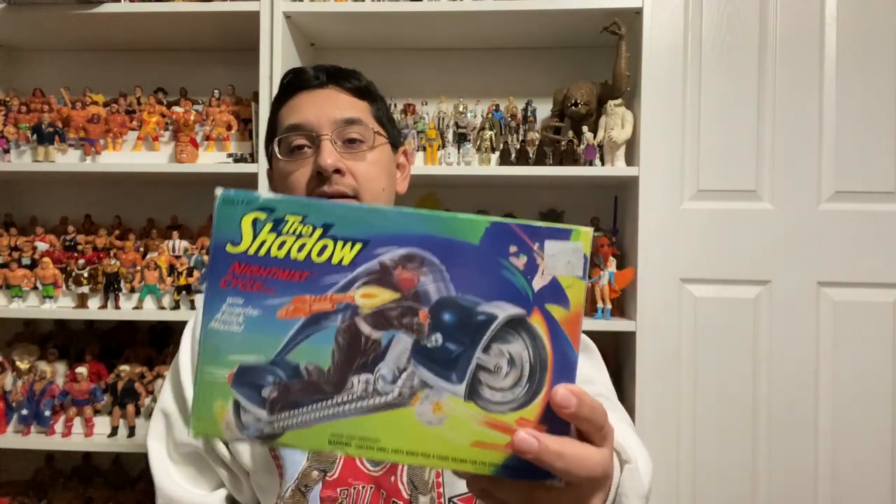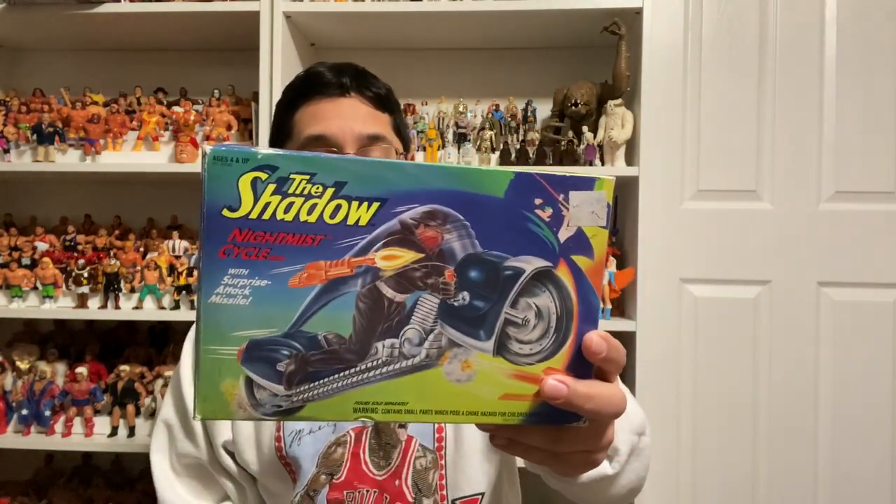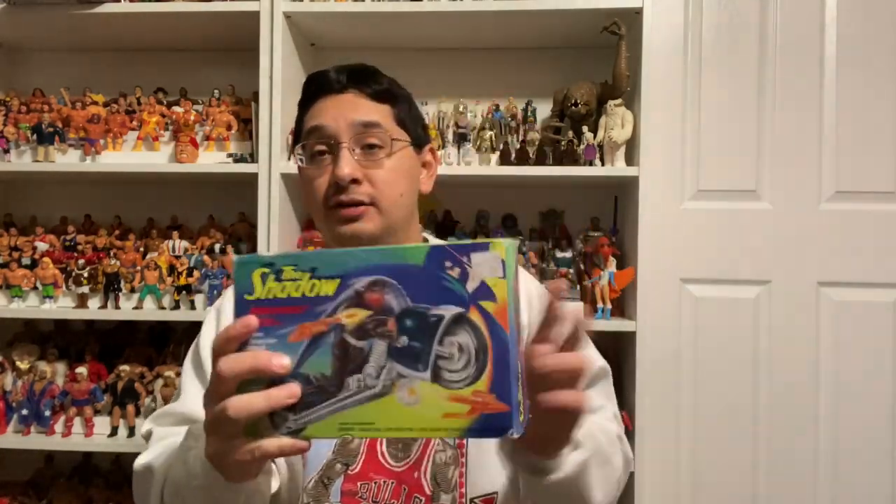Very cool — I'm glad to add this vehicle to the collection. I think I'm missing two more vehicles — there's a villain motorcycle I need to get, and then the Shadow taxi. Good thing is it's not very hard to find Shadow figures at good prices; most of these things are cheap. Very cool, glad to add this one to the collection.